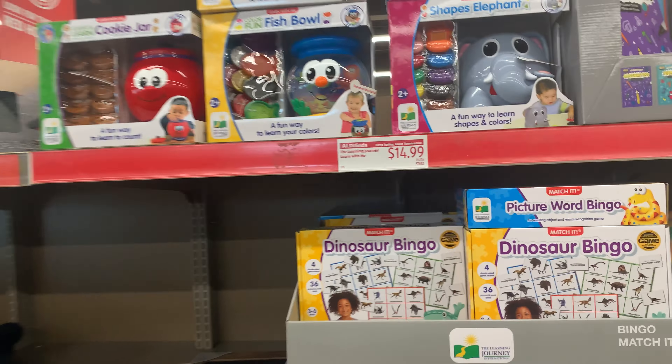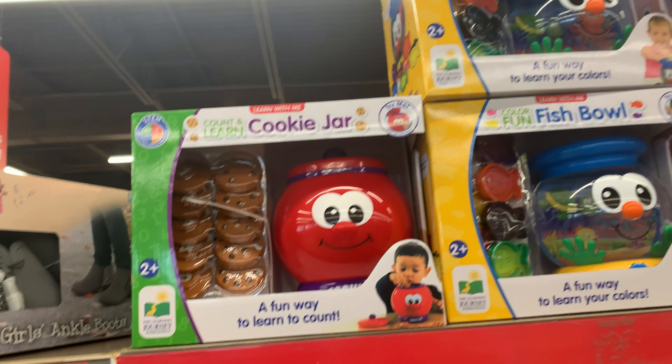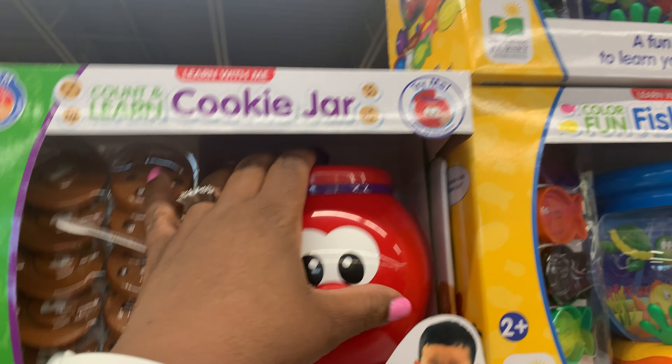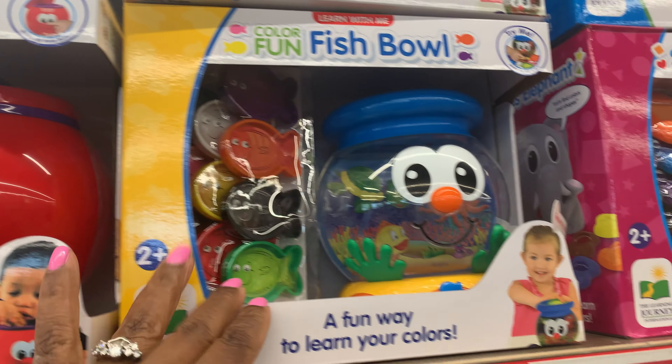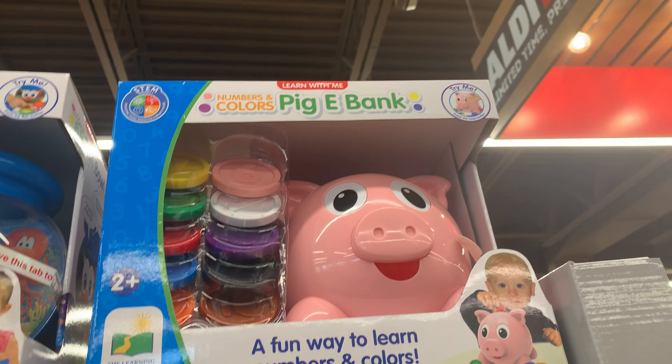Up here they have the learner journey, 'Learn with Me' for $1.99 — cute, cute, cute. This is the cookie jar, the fishbowl, the shapes and elephants, and the piggy bank.